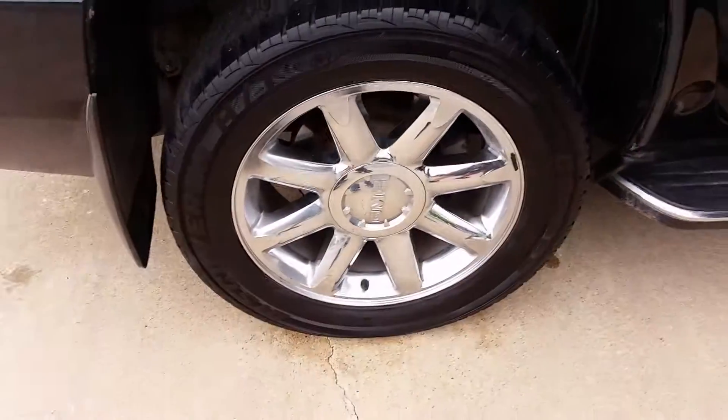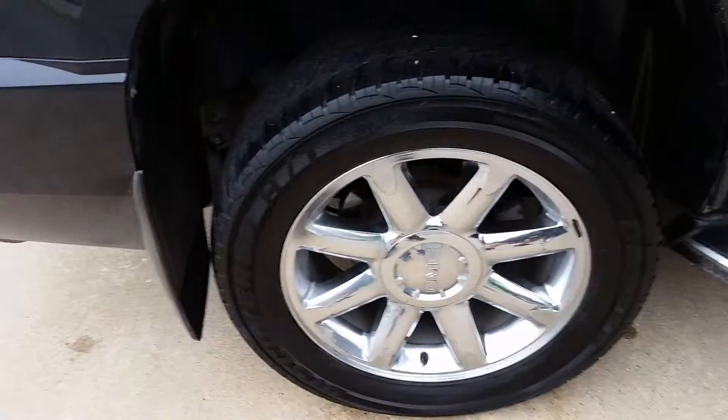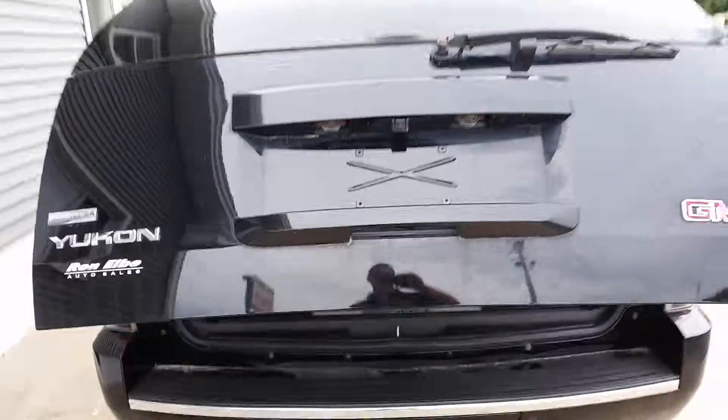20-inch chrome wheels with really nice, almost new Cooper tires. Backup camera. Power rear hatch.